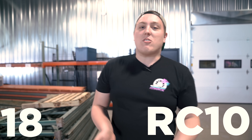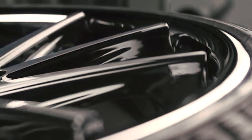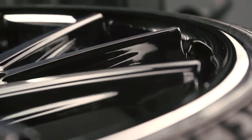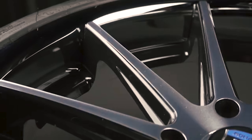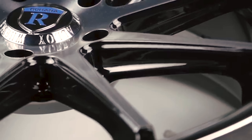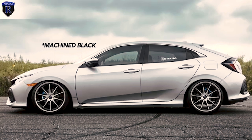Up next at number 18, we have the Rohana RC10. This wheel has a thin 10-spoke design and a stepped lip. Similar to most other wheels, the spoke on this wheel also dives back towards the lip of the wheel once they reach the end. It's available in matte black, silver, and machine black — without a doubt the reason why it's on this list.